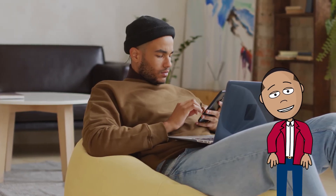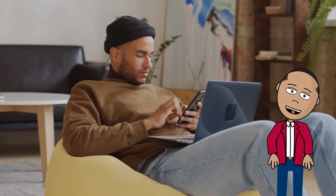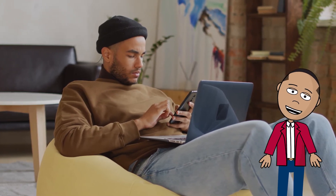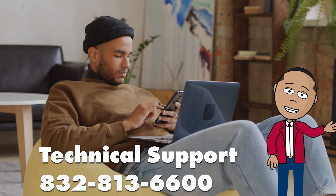The OTS Help Desk will also be there with you if you ever need technical assistance. You can get help through the OTS Service Center in your MyLoneStar student portal, or you can always give them a call at 832-813-6600.